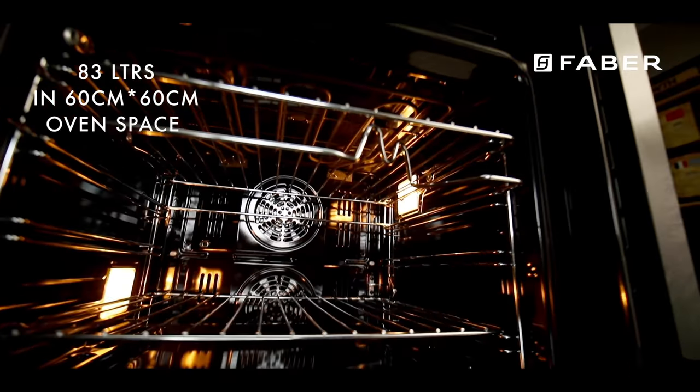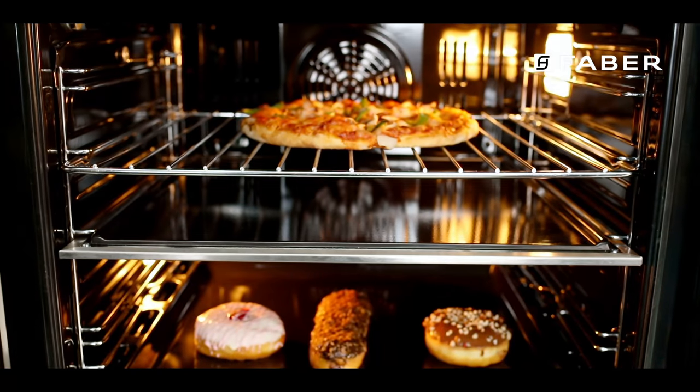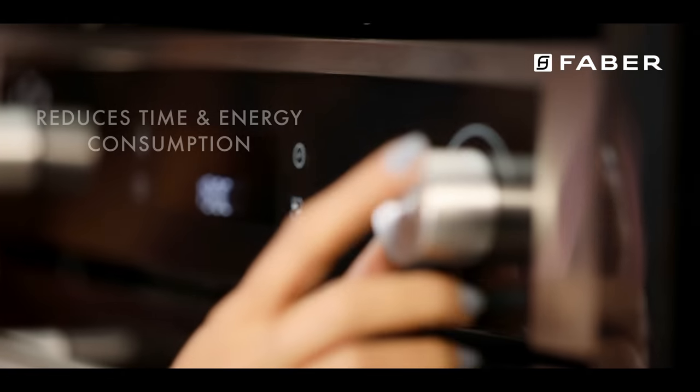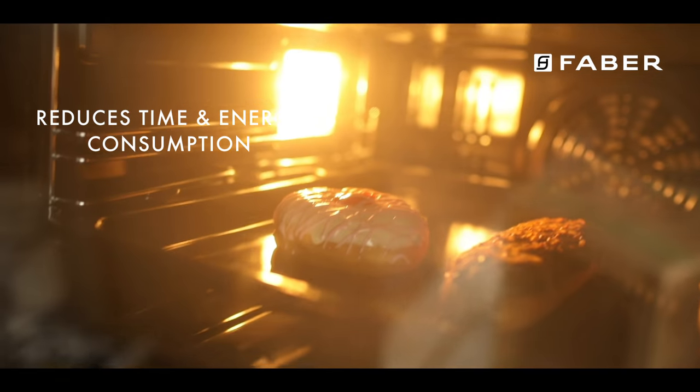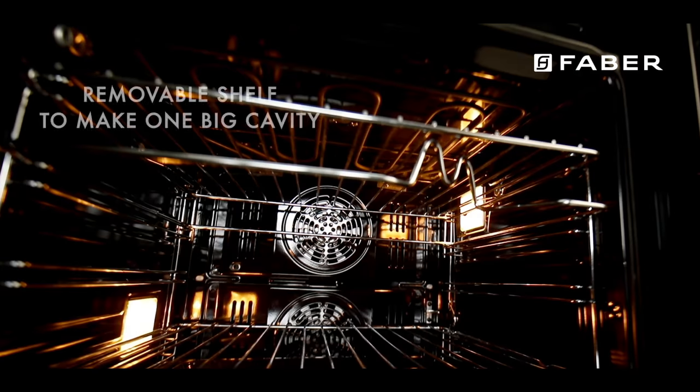Yet keeping it versatile with twin compartments to cook two entirely different dishes at the same time, or just using one chamber to cook a smaller dish, or convert your oven into one big chamber to cook larger meals.